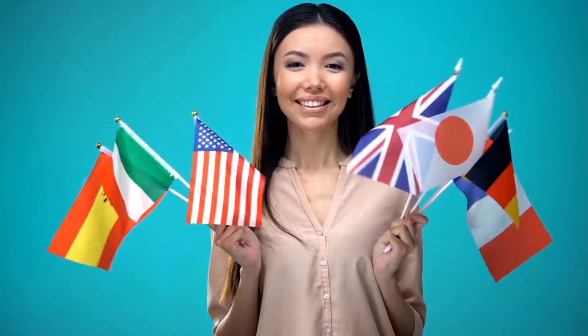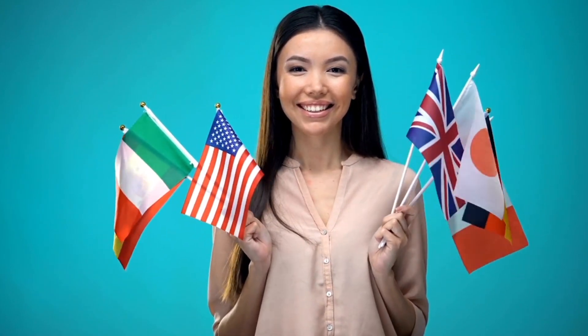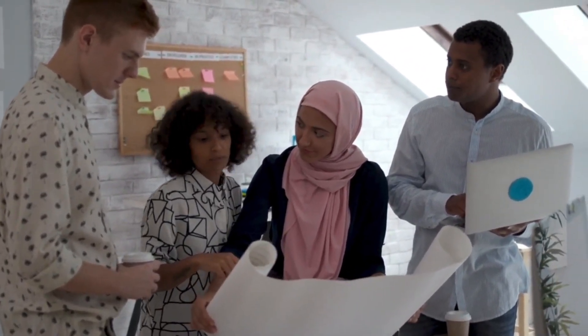Number eight: diversity and inclusion. Internship programs can be a way for businesses to promote diversity and inclusion in their workforce. By offering opportunities to students from different backgrounds, businesses can create a more diverse and representative workforce, which can lead to improved decision-making and a broader customer base.